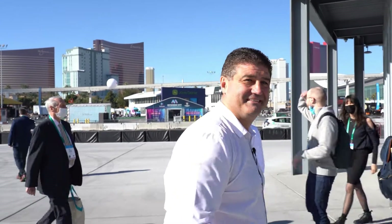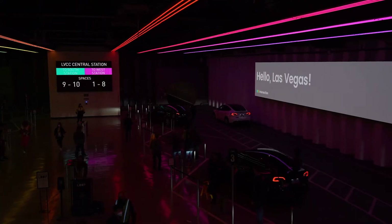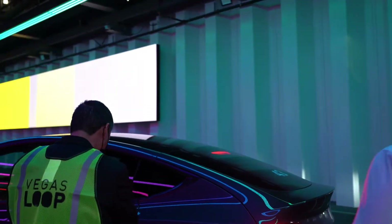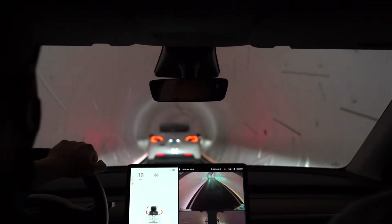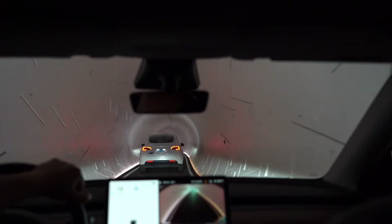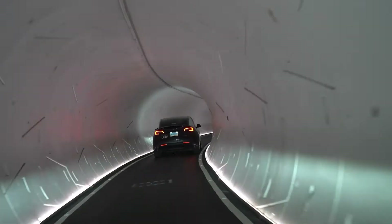Basically there are tunnels bored through the ground, big enough to fit a Tesla to travel at high speed from point A to point B. We're going to try it out. The idea for the future is for this to be fully automated — within about three years. Currently there are regulations against driving underground with autopilot. The tunnel is just big enough to fit the car — it's a 12-foot tunnel with about 17 inches on each side.